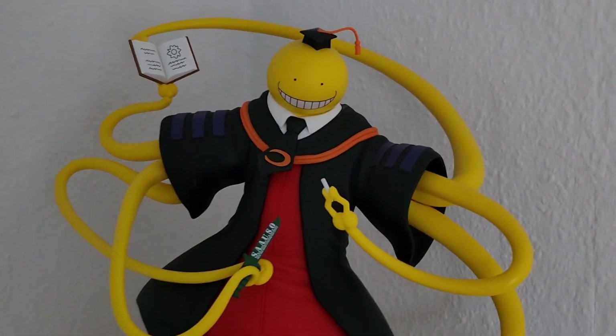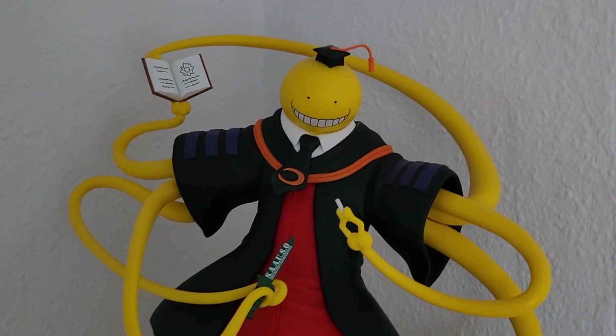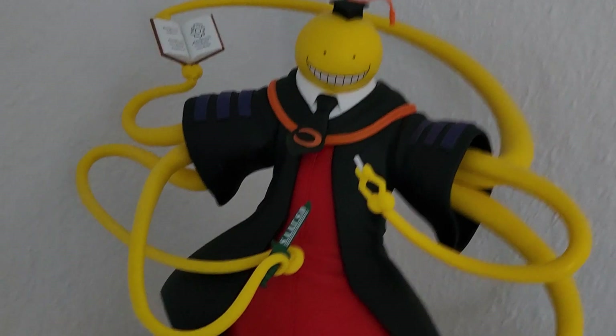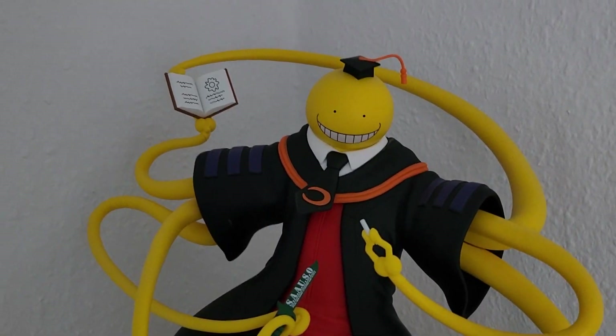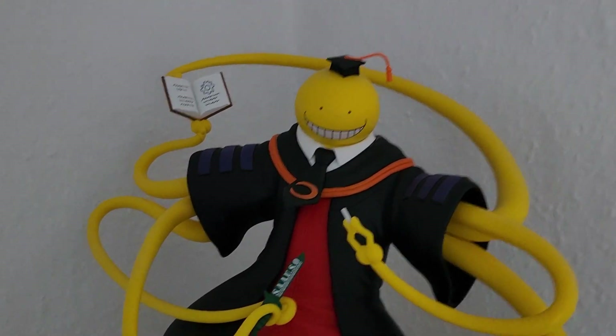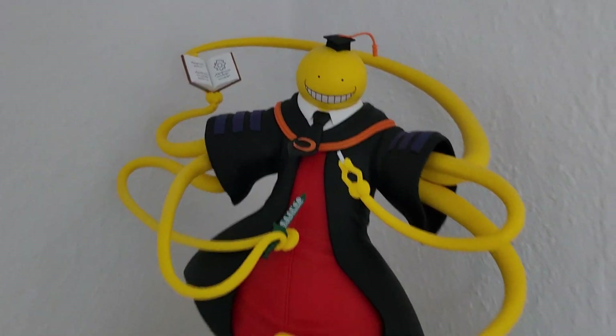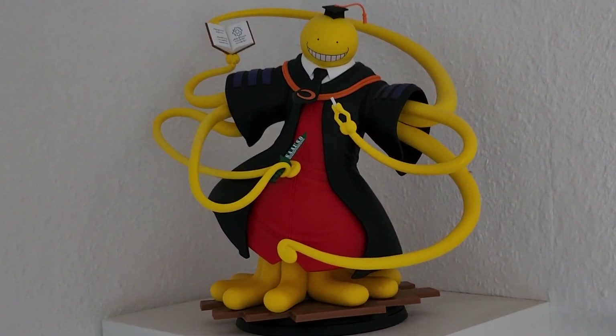Next up we have this little section, and starting from the top again we have my Koro Sensei figure - I'm not sure the exact edition - by Tume, which is a French manufacturer. He looks awesome; there are not many figures of Koro Sensei, so he is really adorable and looks very very cool.